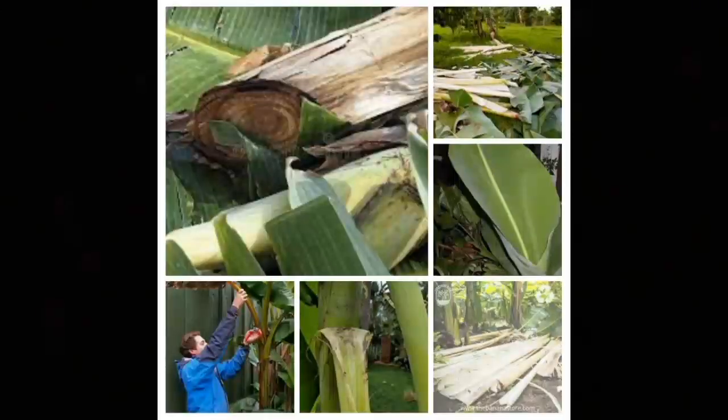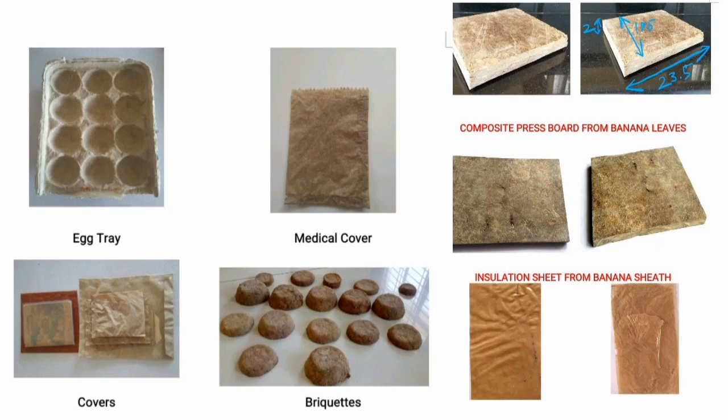Banana tree parts contain good cellulose and fibers. These are all the products we have developed from banana tree waste, like egg trays, medical covers, book wrappers, and insulation sheets from banana sheath.